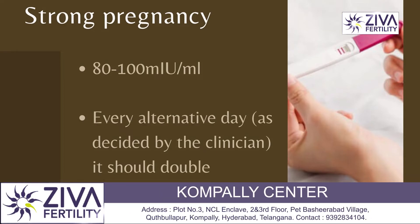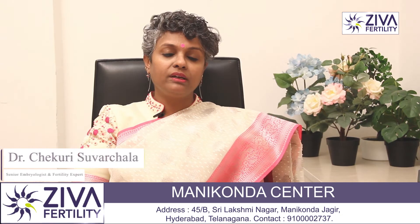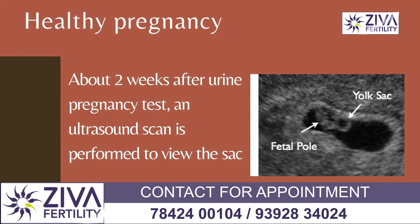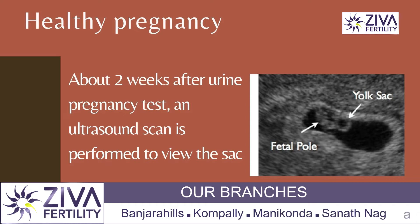So, around 80 to 100 mIU/mL is a strong pregnancy, and every alternate day or every third day it is repeated and it should be doubling. Once it doubles, it means that the pregnancy is healthy, and about two weeks later when the scan is done, a sac is observed to show that the fetus is implanted.